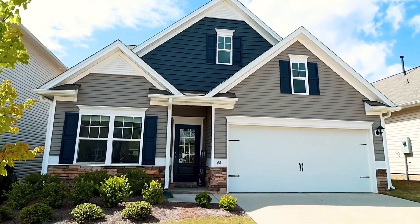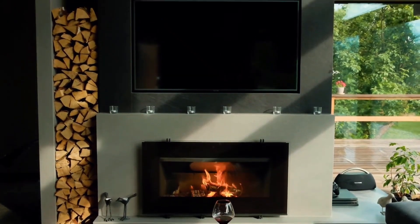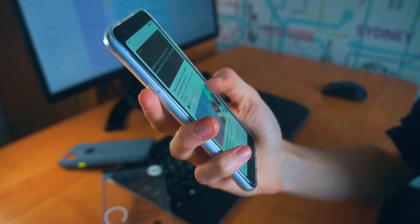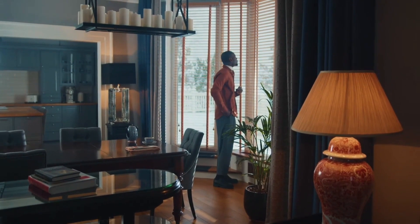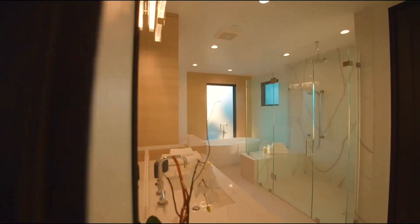For guests, it's important to do their research and due diligence before booking a short-term rental property in Dubai. Guests should compare different options and prices, read reviews and ratings, and contact hosts for any questions or clarifications. Guests should also check the cancellation policy and the terms and conditions of their booking to avoid any surprises or disputes.